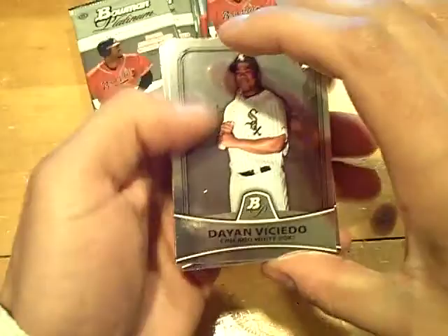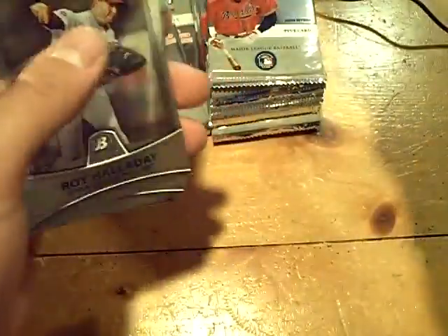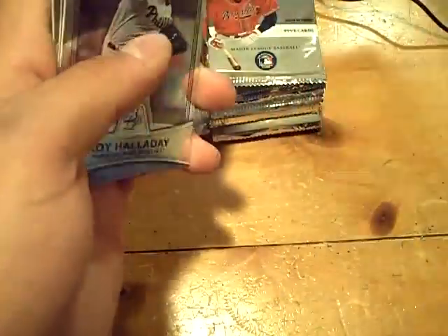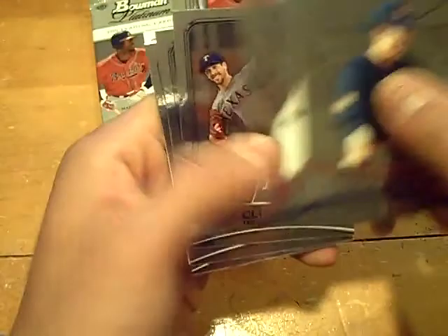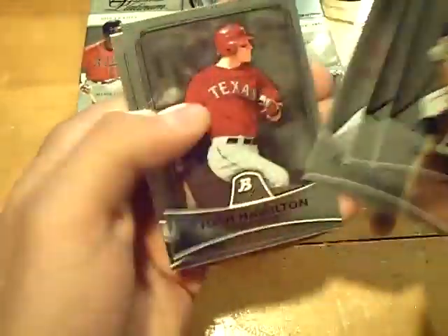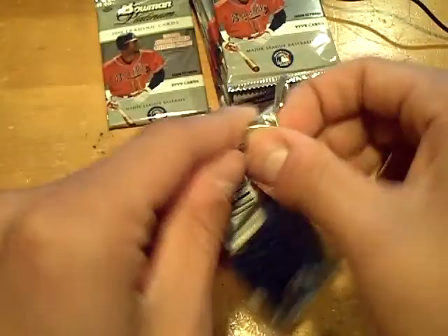We got a rookie of Dayan Viciedo for the White Sox and a rookie of Daniel Nava for the Red Sox. We got a rookie of Jake Arrieta for the Orioles — not numbered. Oh, a base.